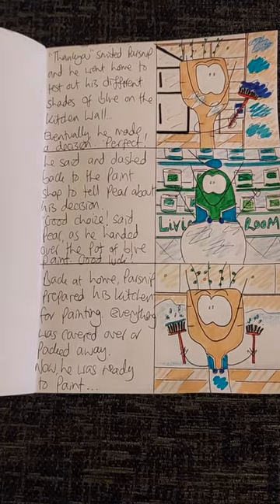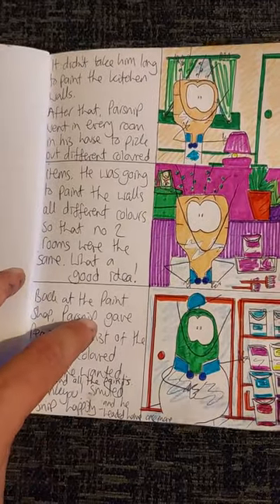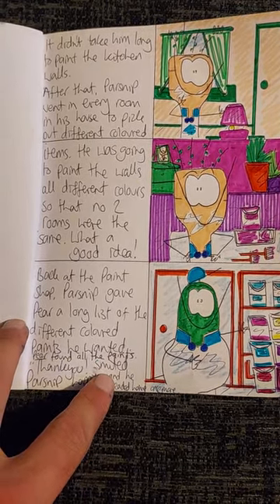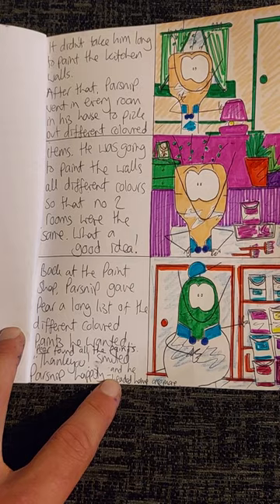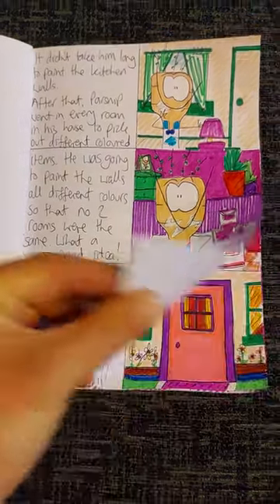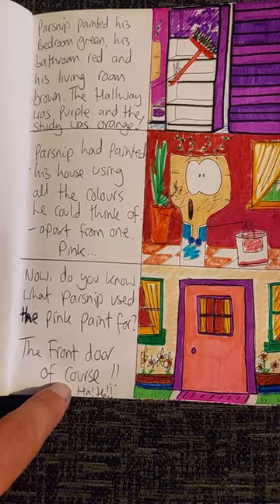Back at home, Parsnip prepared his kitchen for painting. Everything was covered over and packed away. Now he was ready to paint. It didn't take him long to paint his kitchen walls. After that, Parsnip went in every room in his house to pick up different coloured items. He was going to paint the walls all different colours, so that no two rooms were the same. What a good idea! Back at the paint shop, Parsnip gave Pear a long list of different coloured paints he wanted, and Pear quickly found all the paints. Thank you, smiled Parsnip happily, and he dashed home quickly. Parsnip painted his bedroom green, his bathroom red, and his living room brown. The hallway was purple, and the study was orange.